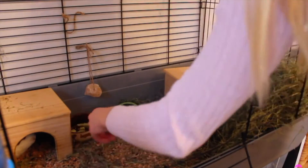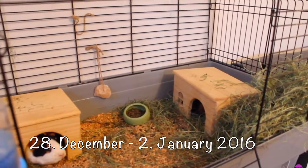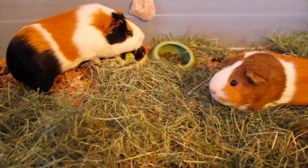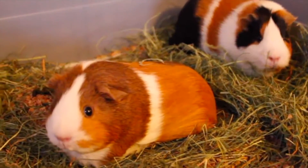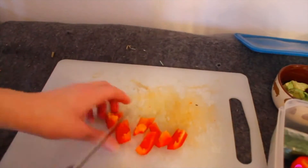Then we have the two guinea pigs, Goldie and Marsa. It is not much to say about these two as they are a bit shy. I looked after them before when they were just babies but now they have grown a lot, and the owner told me they have gained 400 grams in weight since last time. They are super cute and love their vegetables, like most guinea pigs do.